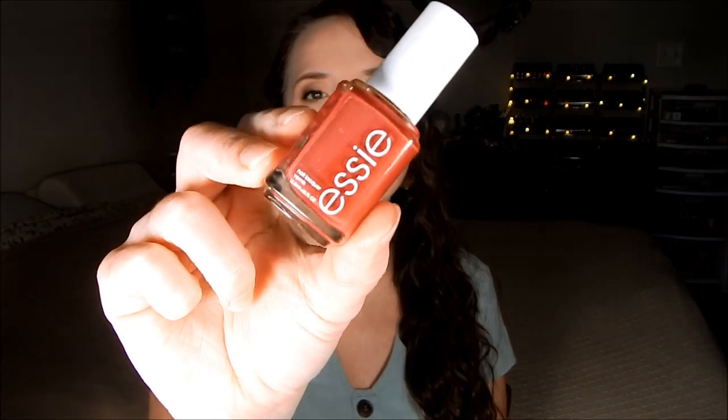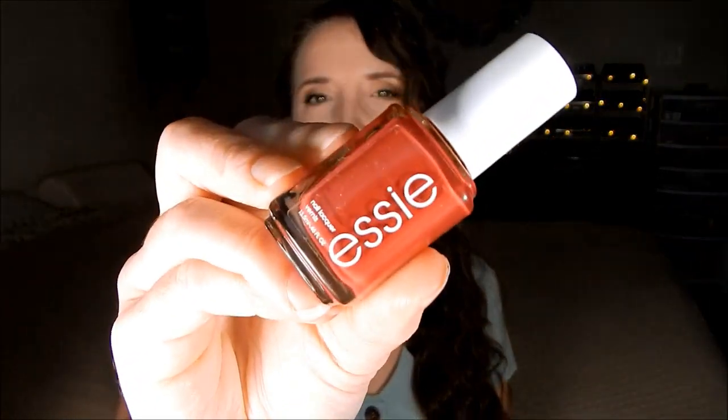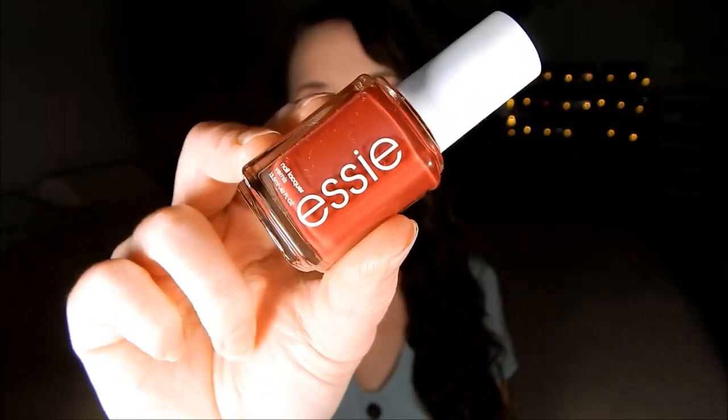The first one is called With the Band, and this is a gorgeous deep red. It's not a warm red — there's no hint of orange in it — but this color is awesome and so is the formula. It's like a one-coater formula, so it's really good for stamping as well. I'm going to show the swatches after I talk about them.